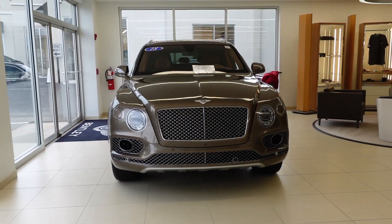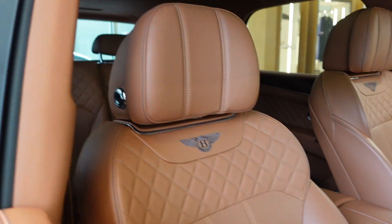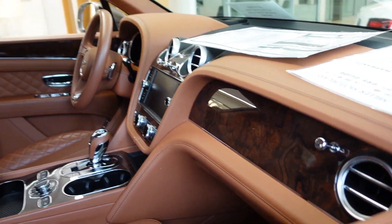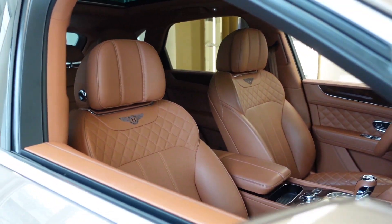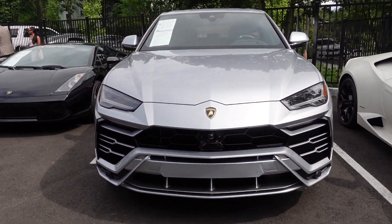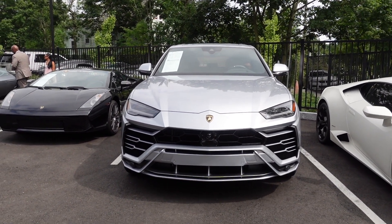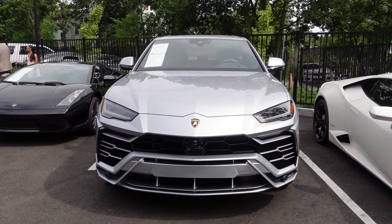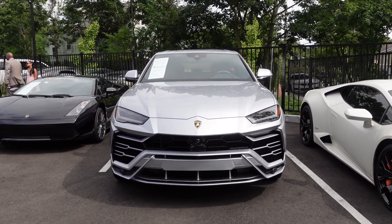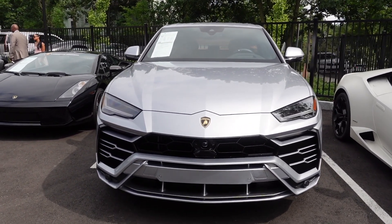In the Bentley showroom, we've got a dark cashmere over saddle Bentley Bentayga. Now I'm at Lamborghini Greenwich checking out this 2020 Lamborghini Urus. It has 4,800 miles on it and they're asking $295,000, which is a lot of money — but the Urus is in very high demand nowadays. Everybody wants this 641 horsepower super SUV.